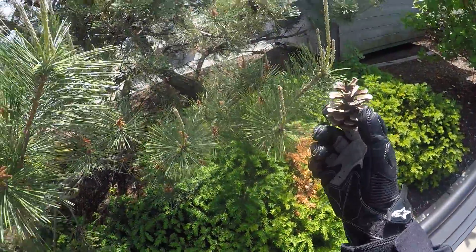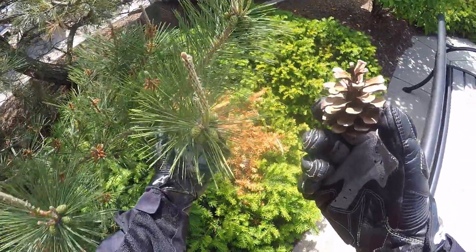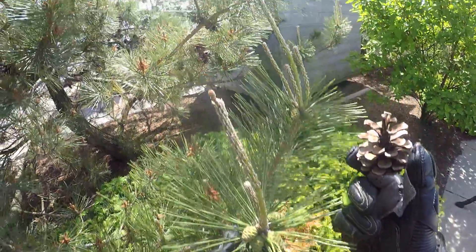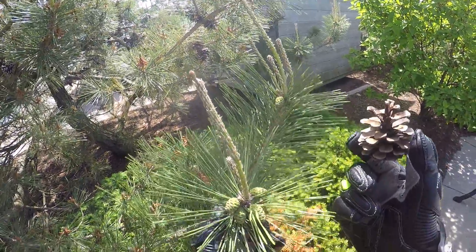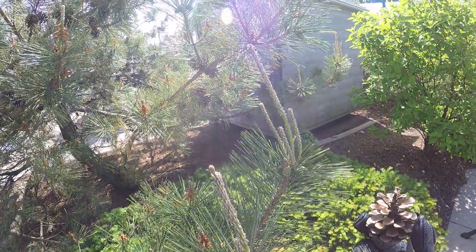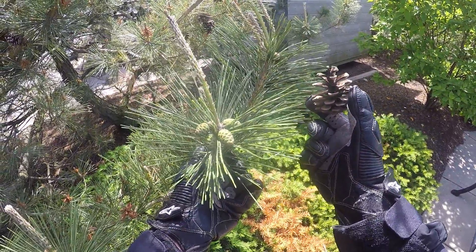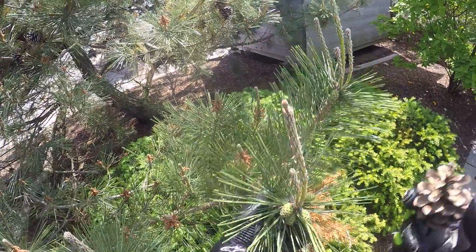Check it out, guys. Imagine this little bud right here is going to become this. That is just amazing. Can you imagine? It's almost hard to believe, but it's true.